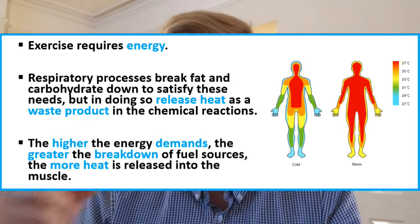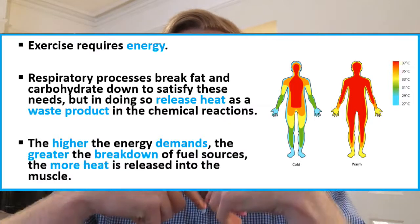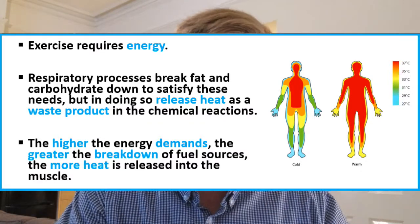Second, we have an increase in muscle temperature, caused by cellular metabolism as well as the transfer of movement energy into heat. Cellular metabolism is when we break down fuel sources such as phosphocreatine, glycogen, and free fatty acids to produce energy to resynthesize ATP. A byproduct of all of that is heat, and as demands for ATP production increase, greater quantities of heat are produced.